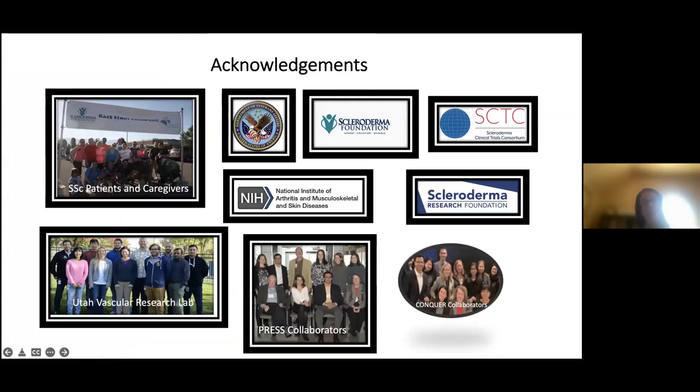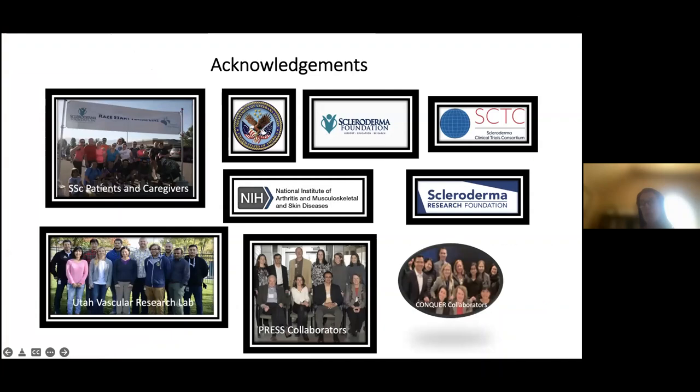With that, I'd like to acknowledge scleroderma patients and their caregivers who have made my career so fulfilling, my funding sources, and the researchers I've worked with who have helped make discovery and advancement in the field of scleroderma. We'll now shift to questions and discussion.